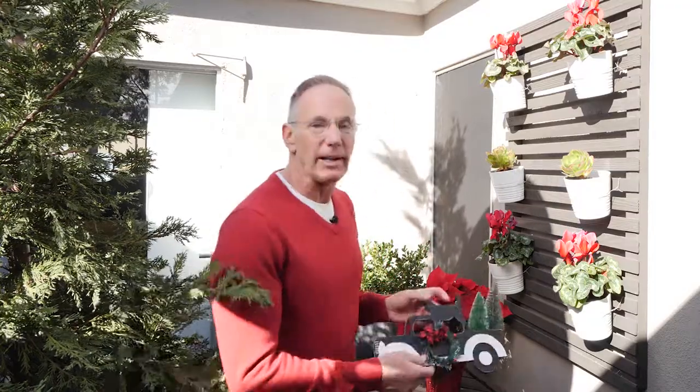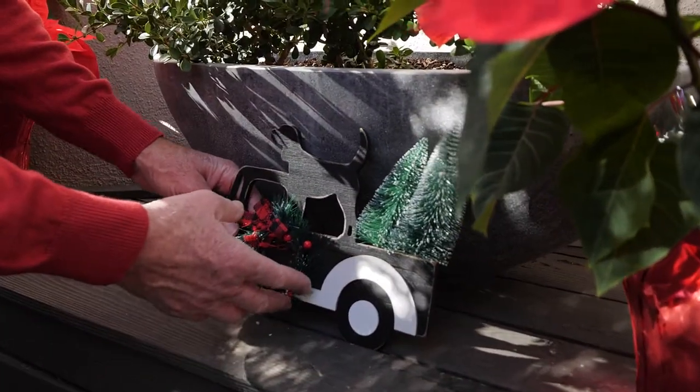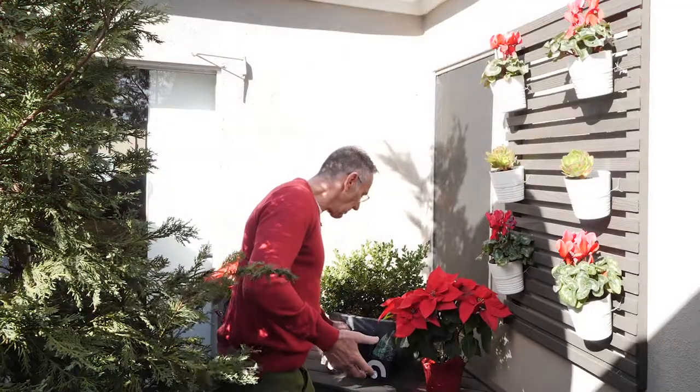Then I went to Michael's, one of the craft shops, and found a couple of little goodies that add a little bit more holiday cheer. I love pets and dogs, so I've got a little nod to the dog and trucks here. That just adds a little pop of something. And I'm kind of finished — I love it, I hope you do too.